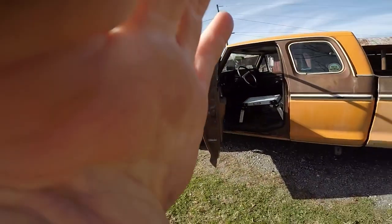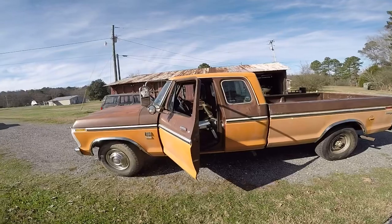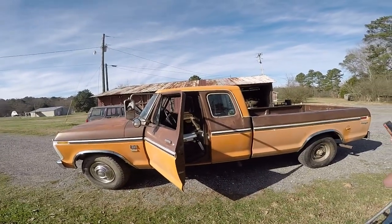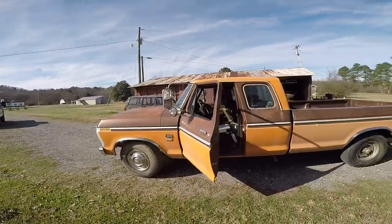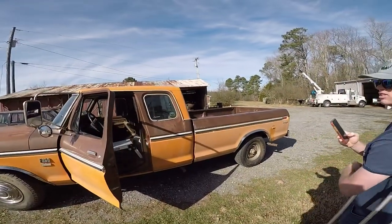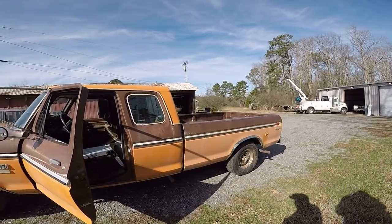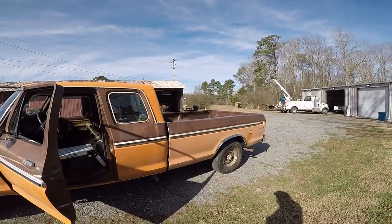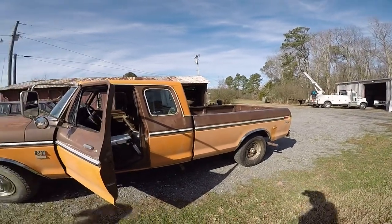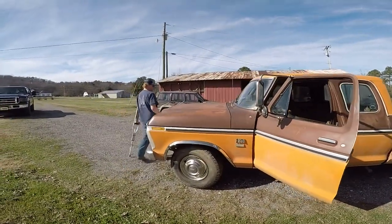All right, ladies and gentlemen — 1975 F-250 Camper Special, real cream puff. It was kind of dirty, had been sitting under an oak tree. We had the bed off last week to repair the fuel sending unit and some other things. I haven't got the bed washed yet, but that's on the agenda. You can see the difference — just wash it with Simple Green.